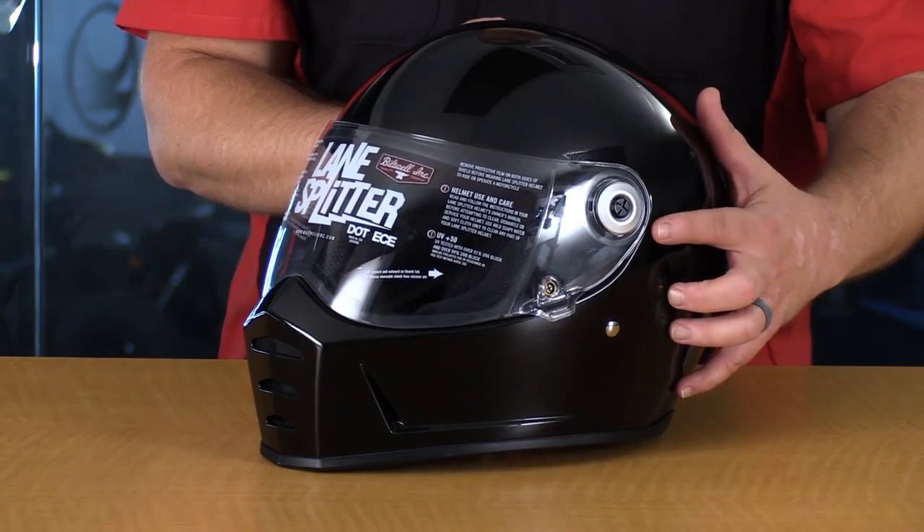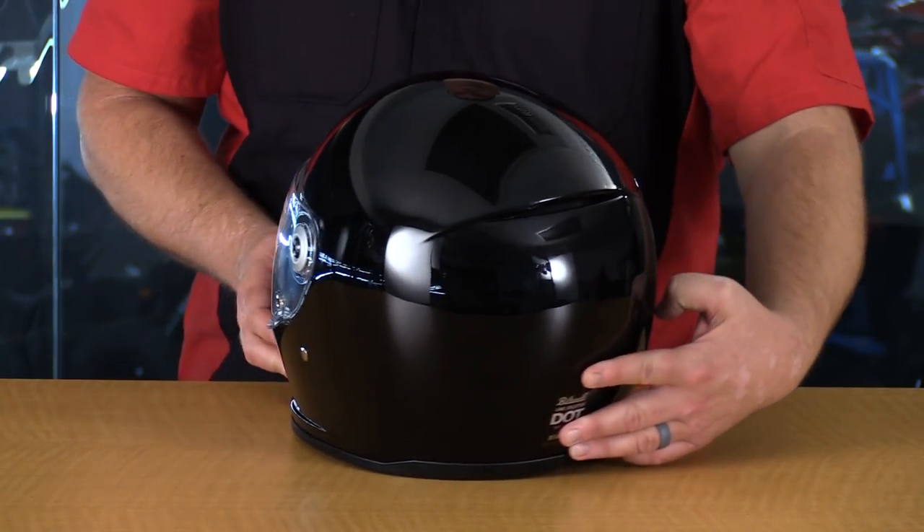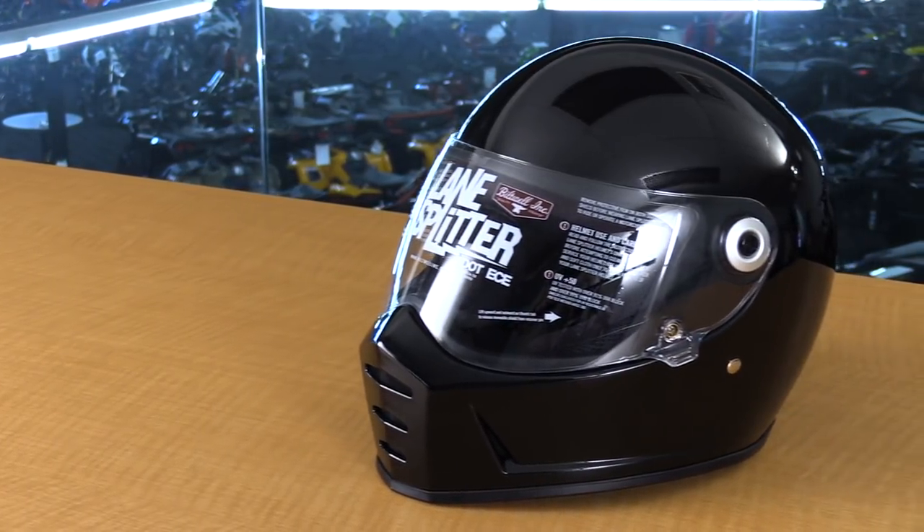Here we have the Biltwell Lane Splitter helmet. This scored least favorite on my list for several reasons. Number one, in order to change the visor you need a tool or screwdriver — it's not a quick release visor like all the other units here. The open and close was also a little difficult, though once open it has a nice lock into place at the top and bottom. As far as venting goes, you've got a breath box that is always open with no closure, no forehead vent, and no chimney vents — it's a very basic helmet. That said, it is DOT and ECE rated, so it is a safe helmet for cruising in style.